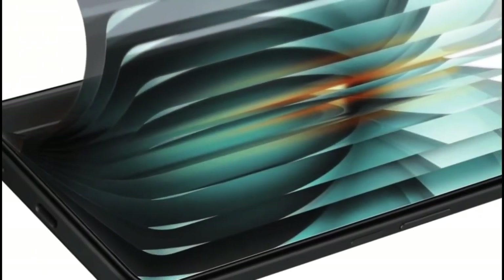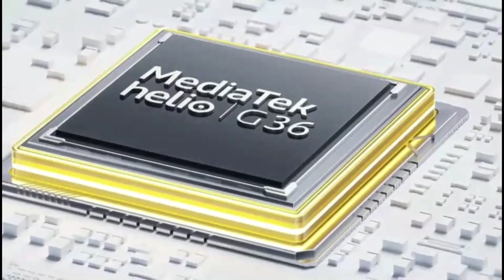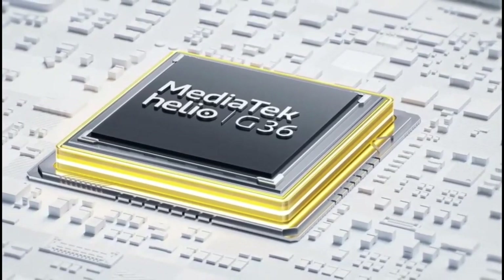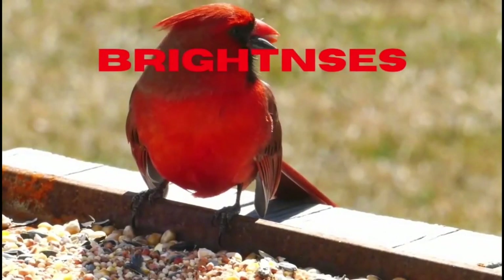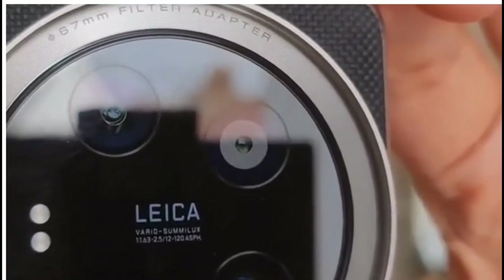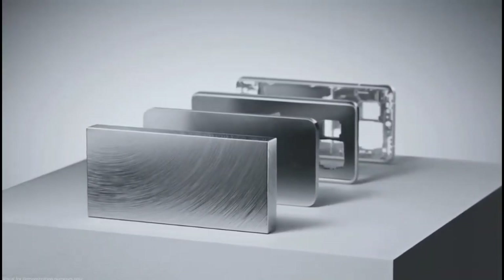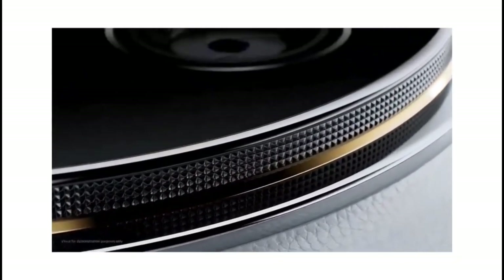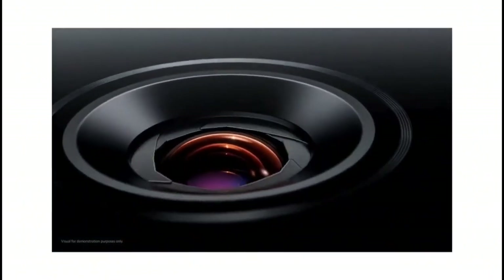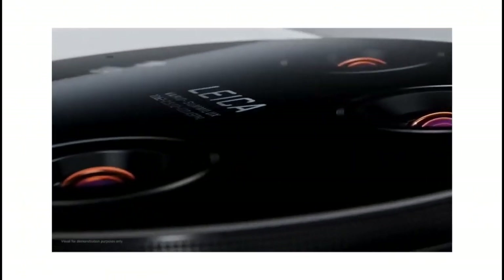Both phones feature LTPO panels capable of dynamically adjusting refresh rates between 1 and 120 Hz. Additionally, both devices boast impressive brightness levels. On paper, the Xiaomi claims a peak brightness of 3,000 nits, while the Galaxy lists 2,600 nits. However, in real-world tests, we found it challenging to push the Xiaomi past 1,000 nits. Both phones offer under-display fingerprint sensors supplemented by face unlock, with the Galaxy S24 Ultra appearing marginally faster thanks to its ultrasonic technology.